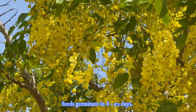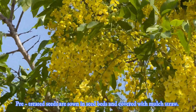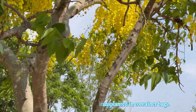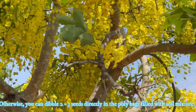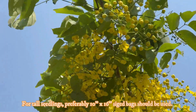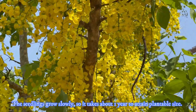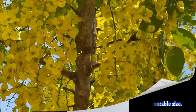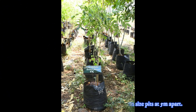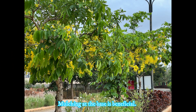The seeds germinate in 6 to 52 days. Pre-treated seeds are sown in a seed bed and covered with straw mulch. Small seedlings are pricked and transplanted into container bags. Alternatively, you can dibble 2–3 seeds directly into poly bags filled with soil mixture. For tall seedlings, preferably 10-inch by 16-inch size bags should be used. The plants grow slowly, so it takes about one year to attain plantable size. The seedlings can be planted in 75 cm pits at 5 meters apart. During initial years, regular watering is needed for establishment of roots, and mulching at the base is beneficial.